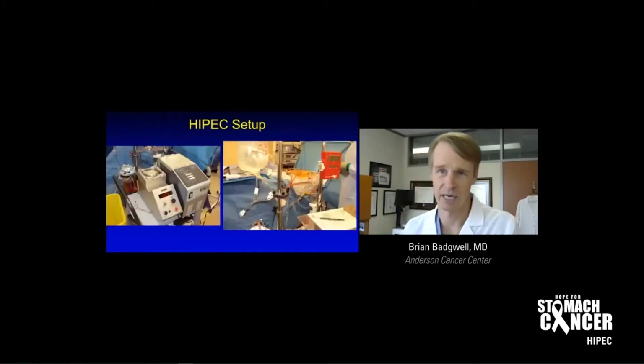This is the HIPEC setup, and it's pretty simple. This is the perfusion pump here — we have a lot of these from heart surgery; it's just a simple perfusion pump to push the chemo along. This is a heating element, and here's another element here. That's how you heat it, and this is a reservoir for the fluid. You have the heated chemo going in this tubing to the patient, and then the heated chemo comes out. It's just a mechanism to administer heated chemo to the patient.